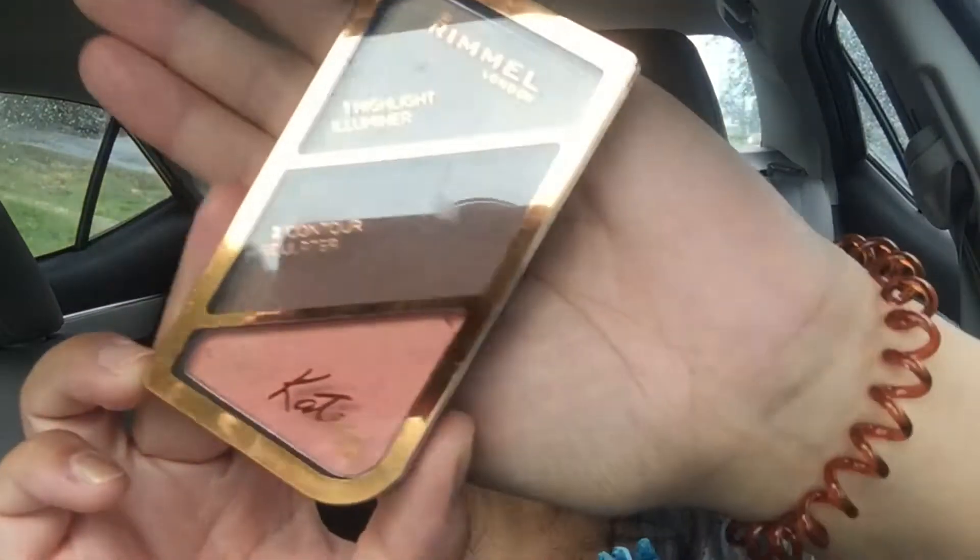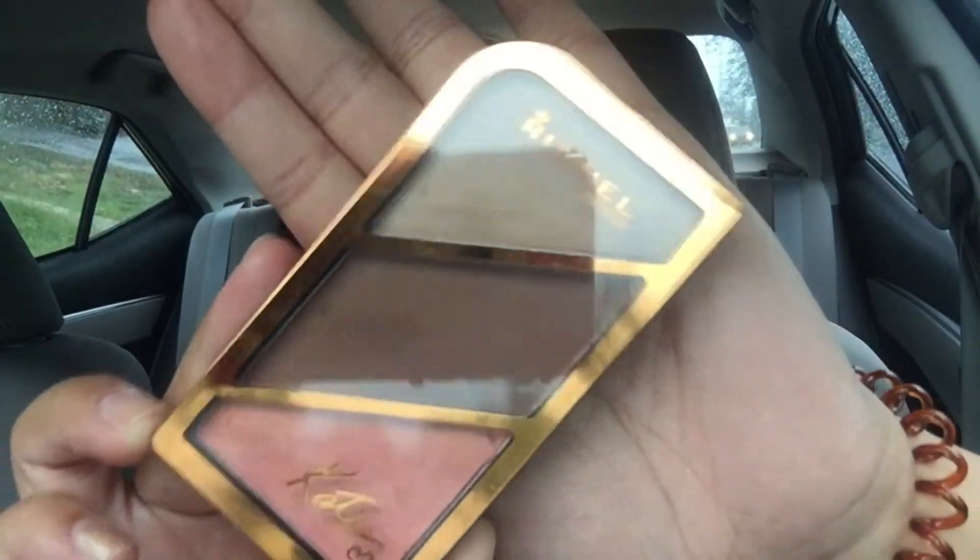I just wanted to quickly share this palette I got from Rimmel London. It says Rimmel's first sculpting palette designed by Kate Moss — three shades to highlight, contour, and blush. This is the golden bronze. I don't think I picked the right palette for my specific skin tone.